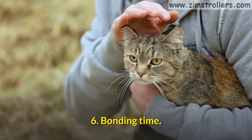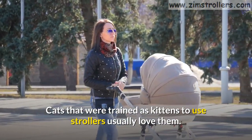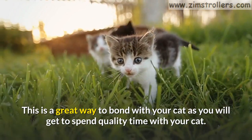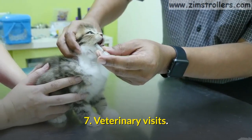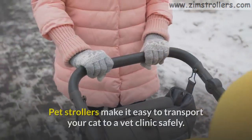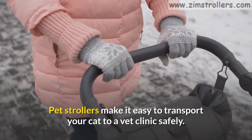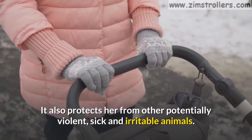Sixth, strollers offer great bonding time. Cats that were trained as kittens to use strollers usually love them. This is a great way to bond with your cat, as you will get to spend quality time together. Seventh, they make veterinary visits easier. Pet strollers make it easy to transport your cat to a vet clinic safely, and they also protect her from other potentially violent, sick, and irritable animals.